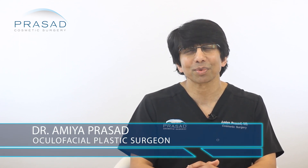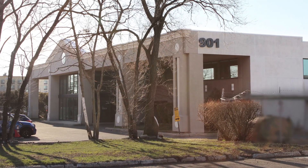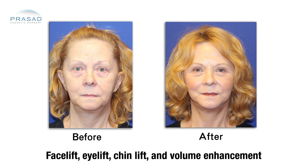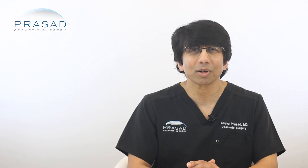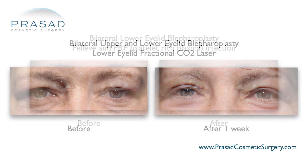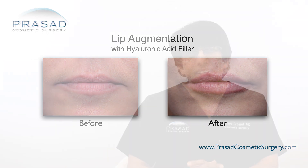I'm Dr. Amiya Prasad. I'm a diplomate of the American Board of Cosmetic Surgery and I'm a Fellowship-trained oculofacial plastic and reconstructive surgeon. I've been in practice in New York City and Long Island for over 25 years. I perform a range of cosmetic surgeries every day in my practice such as facelifts, advanced eyelid surgery and facial implants. I also perform a lot of non-surgical procedures including lasers, radiofrequency, PRP, PRF, microneedling and injectables.